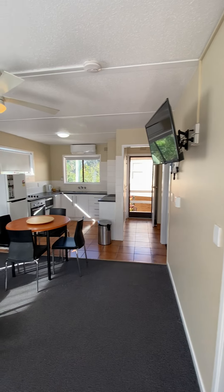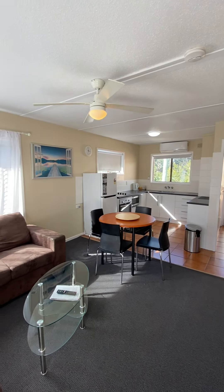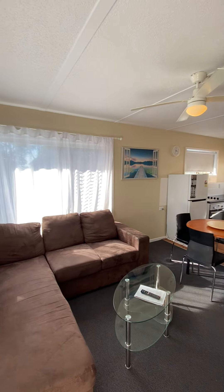As you enter the property you come straight into the combined living area. It does have a ceiling fan and air conditioning.